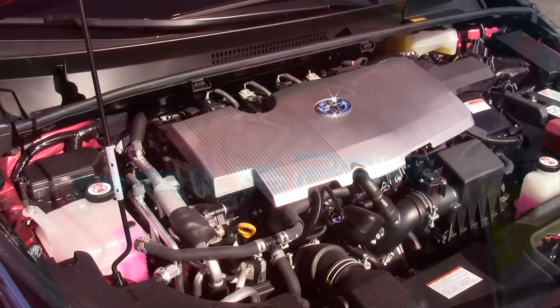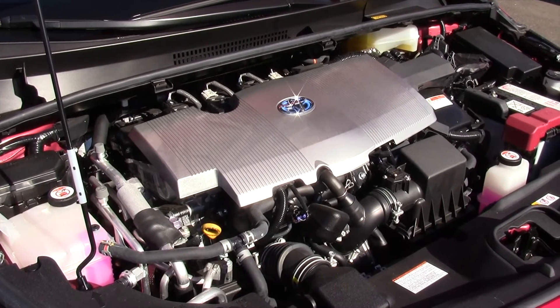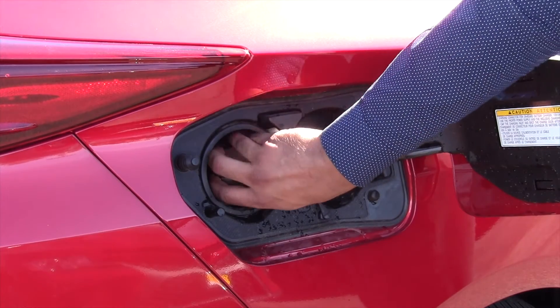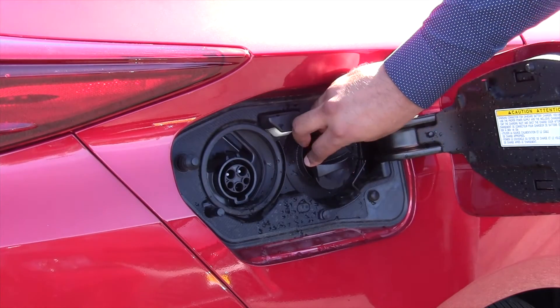Under the hood, we have a four-cylinder hybrid Synergy Drive with available EV mode. To charge the battery, just come to the rear of the vehicle where the charging port is located, and you get an estimated two hours for charge time.